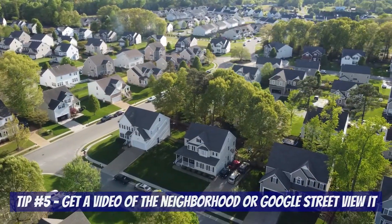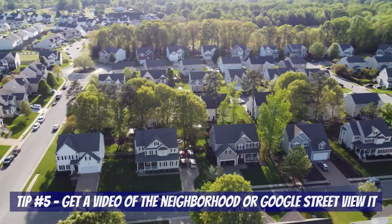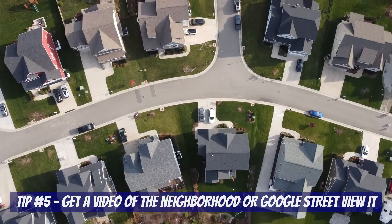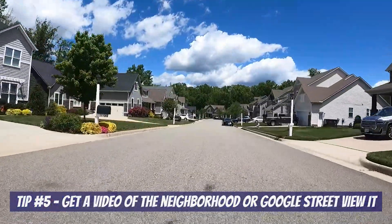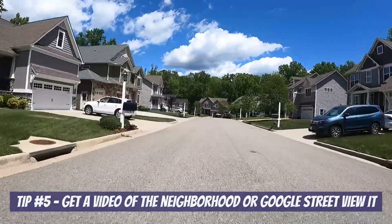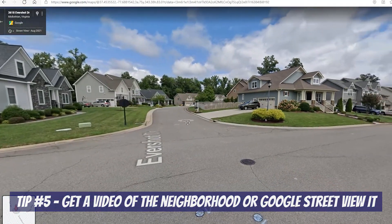Tip number five plays off the last one. While it isn't possible to do for every single home, if you plan on writing an offer or think you might, getting a video of the neighborhood and the immediate surrounding area is a pretty good idea. Depending on tree coverage and the weather, we'll take our drone up and share aerial footage from the neighborhood so you can see what the area around the home looks like — it also helps put the lot size into perspective. If the drone isn't feasible, we'll put the GoPro on our car and drive around a few of the streets by the house.